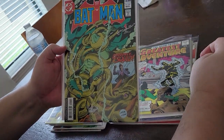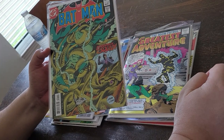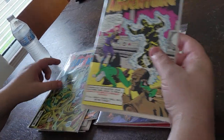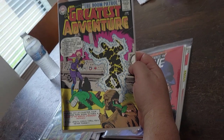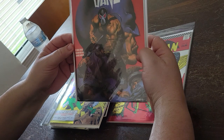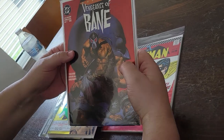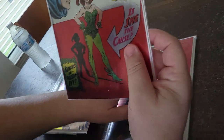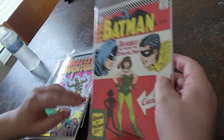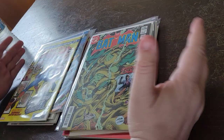DC does it too. They've got Batman 357 — this is the first Killer Croc — and the first appearance of Jason Todd. They have a big facsimile edition label on the side of it. DC also does ones with shiny covers: My Greatest Adventure, which is the first Doom Patrol, a reprint of Vengeance of Bane, and Batman 181, the first Poison Ivy. Again, these are things that some collectors would never be able to afford.